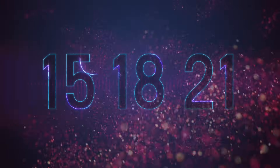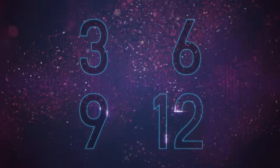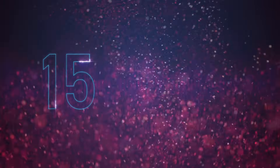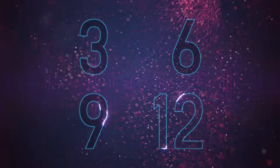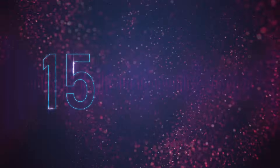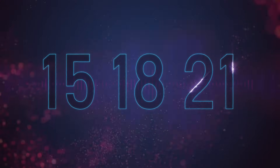21. 3, 6, 9 and 12, 15, 18, 21. 3, 6, 9 and 12, 15, 18, 21.